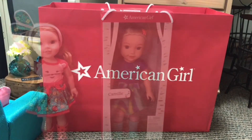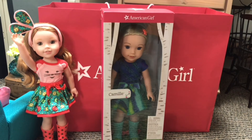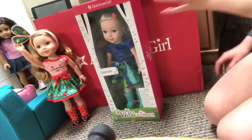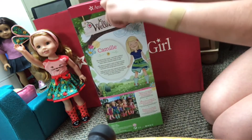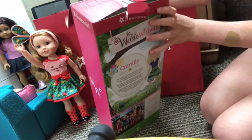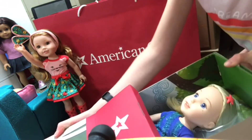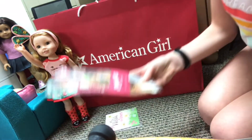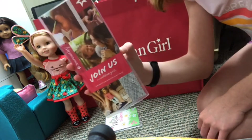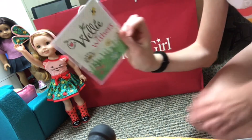The last thing Cat got is Camille, who she will be renaming Lillian Mae Bennett. She is going to be Hazel's fraternal twin and Cat is super excited to open her on camera. She pulls the little tab back — there's no tape, which is kind of odd — and opens the box.